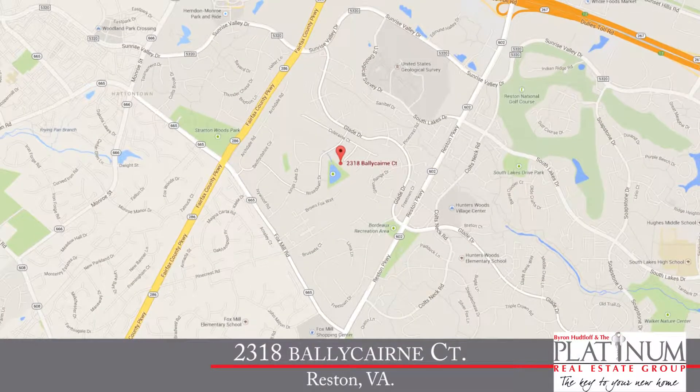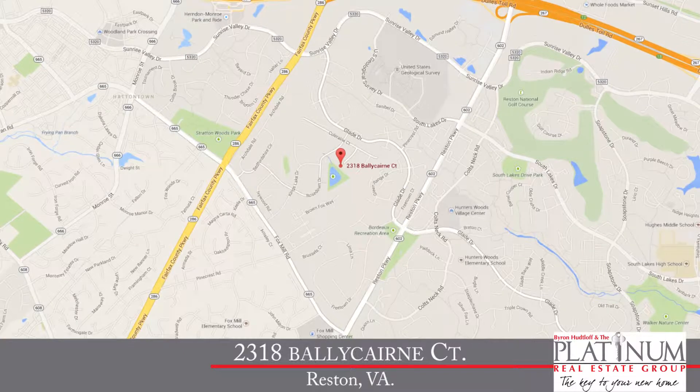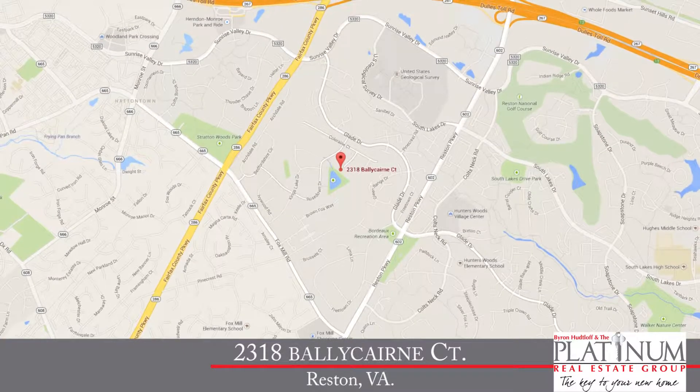Byron, before we talk about this home, what an amazing location. Today we're in Stratton Woods. This terrific community is ideally located between the Fairfax County Parkway and the Reston Parkway, with easy access to the toll road and all the great shops and restaurants in the Reston Town Center. Whether you're commuting to Dulles Airport, Tyson's Corner, or Washington D.C., you've got easy access to everything right here in Reston.